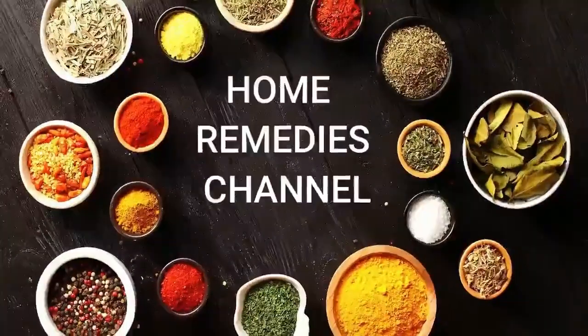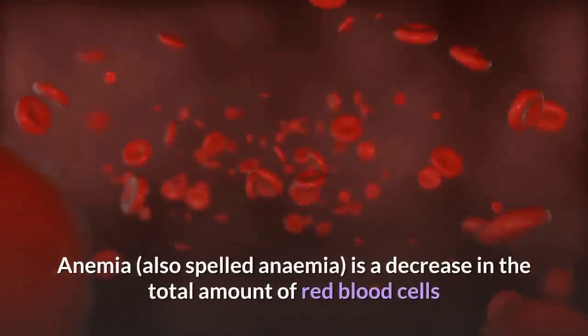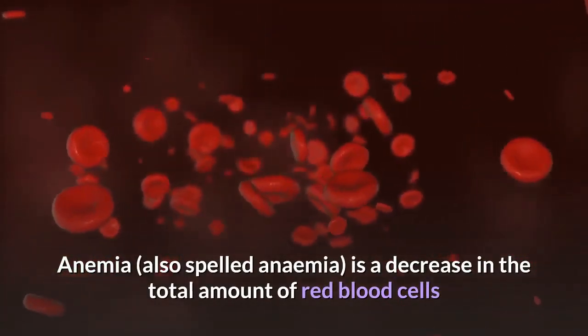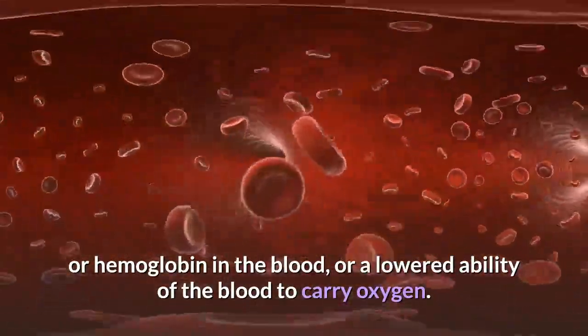Welcome to the Home Remedies channel. Anemia, also spelled anaemia, is a decrease in the total amount of red blood cells or hemoglobin in the blood, or a lowered ability of the blood to carry oxygen.